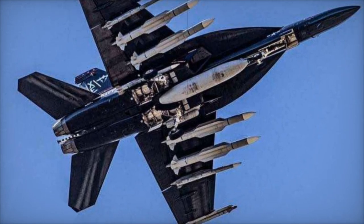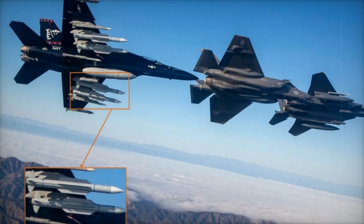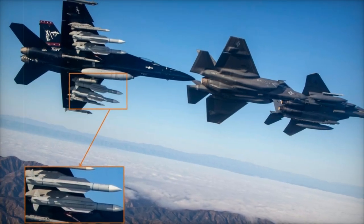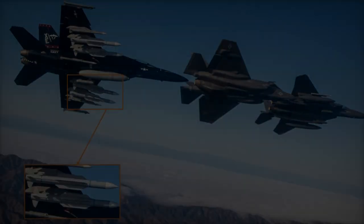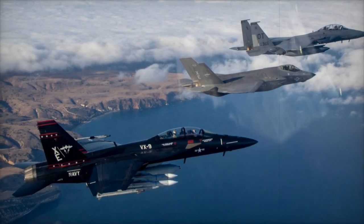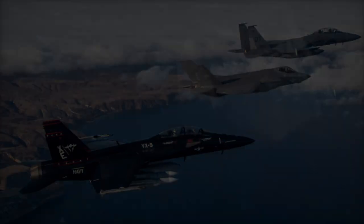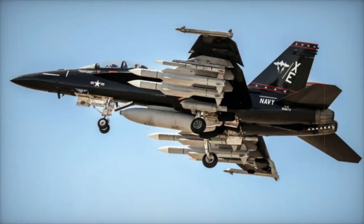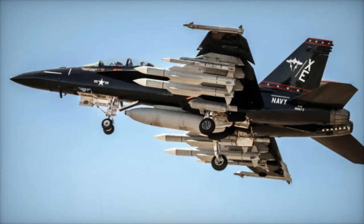The AIM-174B missile is a major advancement in air-to-air missile technology. Derived from the SM-6 surface-to-air missile, it boasts a top speed of Mach 3.5 and utilizes active radar from the AIM-120 AMRAAM, allowing it to engage targets at over 200 nautical miles. Designed for naval air defense, the missile's air-launched version extends the Super Hornet's reach, providing long-range engagement similar to surface-launched missiles from naval ships.